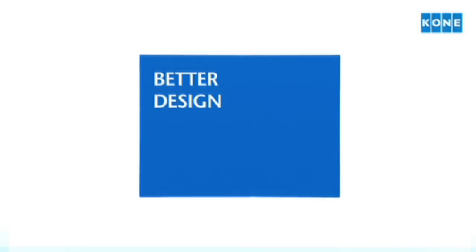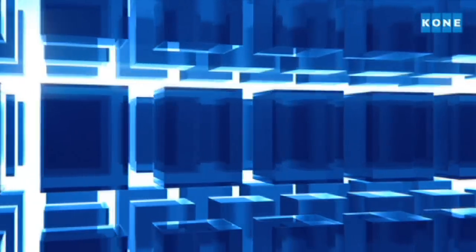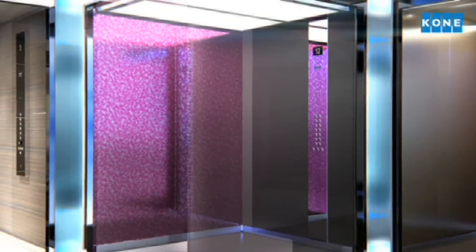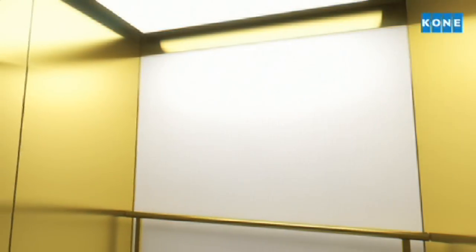Delivering the perfect passenger experience requires an inspiring, user-friendly environment. With the new KONE design collection, you can create an elevator that really stands out when you step in. To make selection easy, there are over 50 complete elevator designs to choose from. There are also hundreds of materials, accessories and lighting options, giving you millions of possible combinations. The only limit is your imagination.